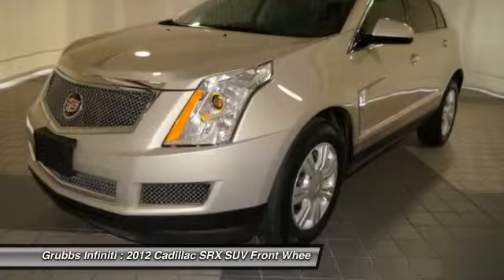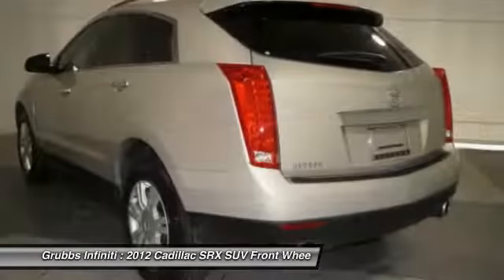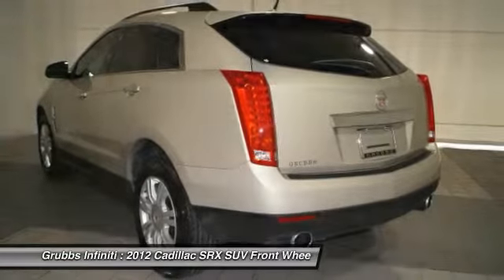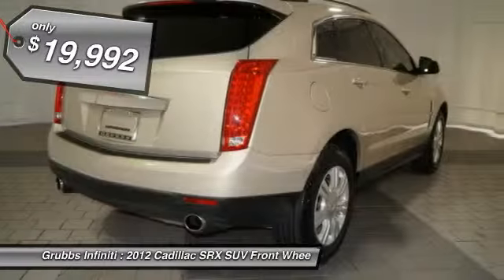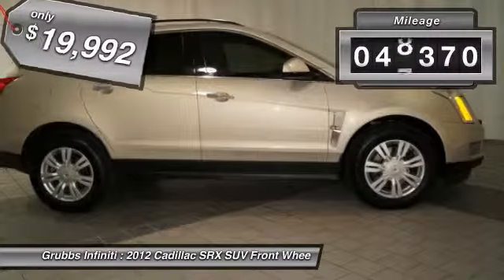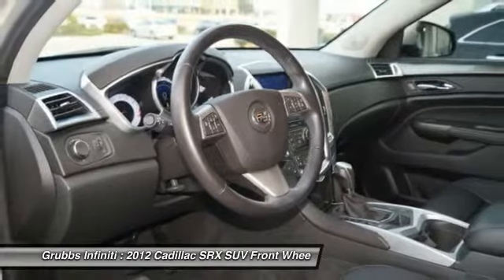Luxury lovers will delight in the new stylish handcrafted cabin. And for technology lovers, the list of high-tech features is just too long to list and is priced below $20,000. This vehicle has less than 50,000 miles. Your new ride is just a phone call away.